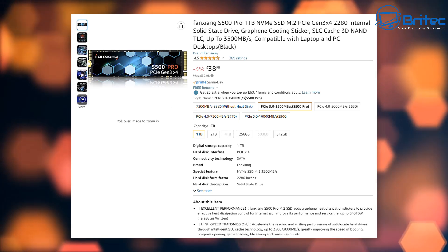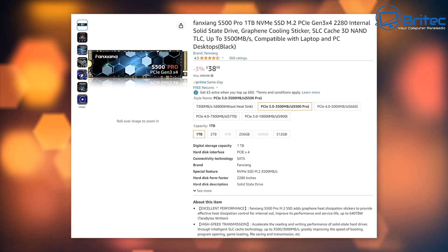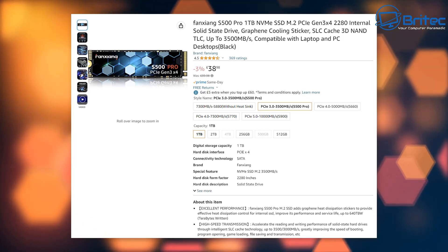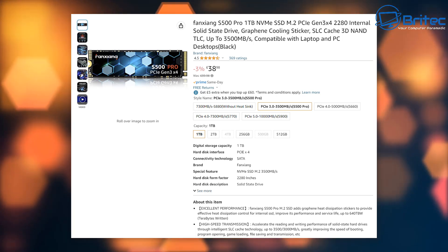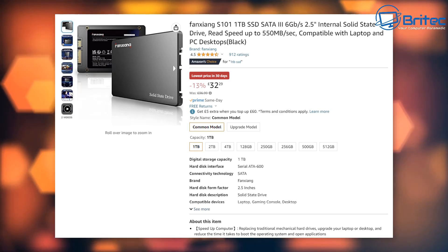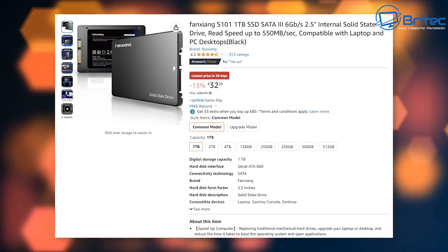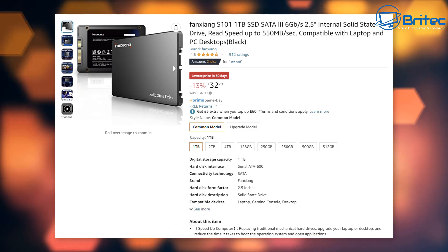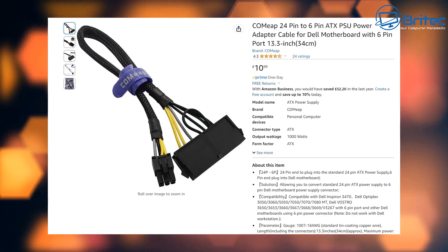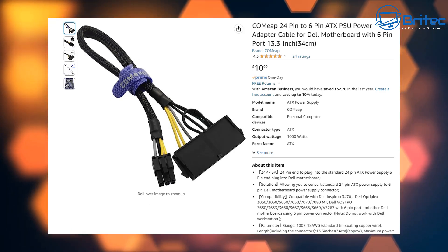An EVGA 600-watt power supply comes in at 45 pounds 83 — that's a brand new PSU. You would need to buy a power supply and probably an NVMe drive for the Dell machine anyway, so you're going to be spending this money regardless, whether for a new build or the Dell Optiplex. Not all Dell units come with an SSD or a hard drive, so bear that in mind.